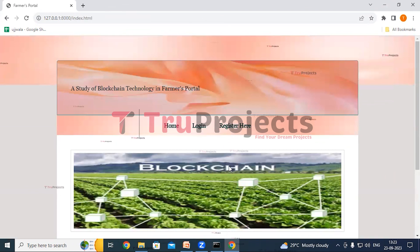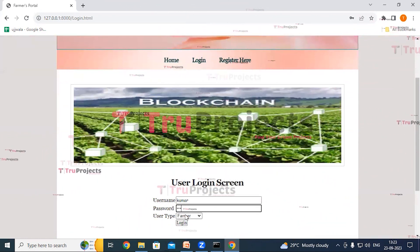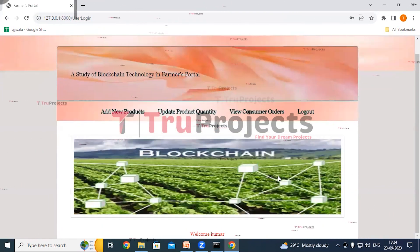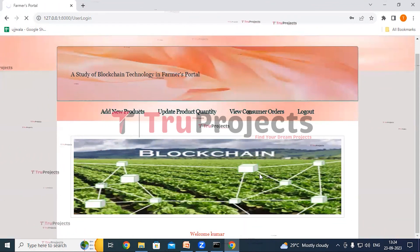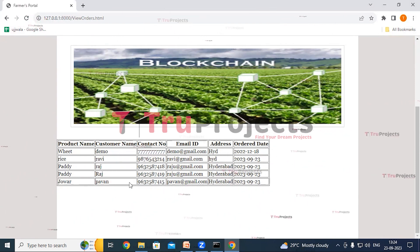Now click on Logout. We'll log in as farmer again. Click on the Login link, give the farmer's credentials, select user type as farmer, and click on Login. We have logged in as farmer Kumar. Here we can see the View Consumer Orders link — click on it. The farmer can view order details and then contact the consumer to complete the order. We can see the order details: product name Jover, customer name Pavan, along with contact number, email ID, address, and order date.